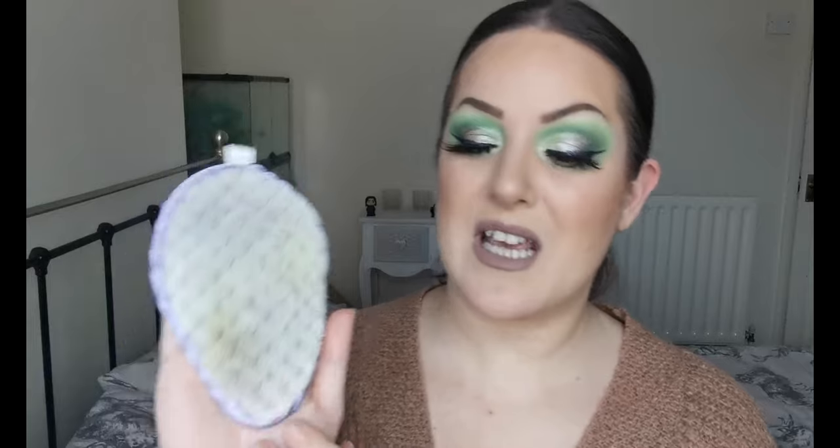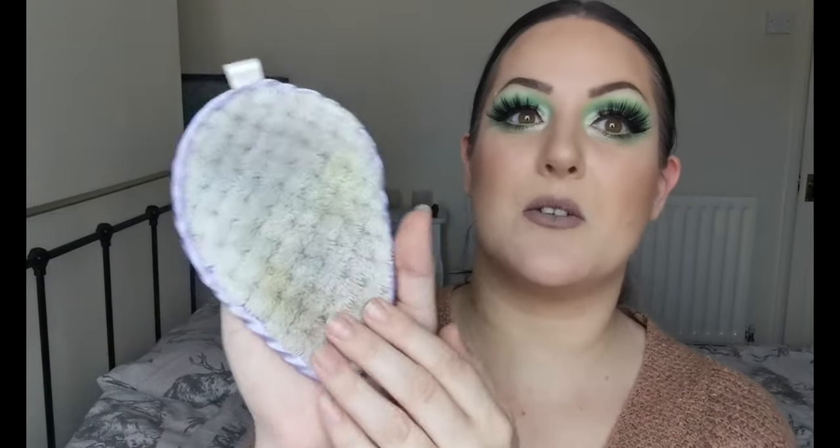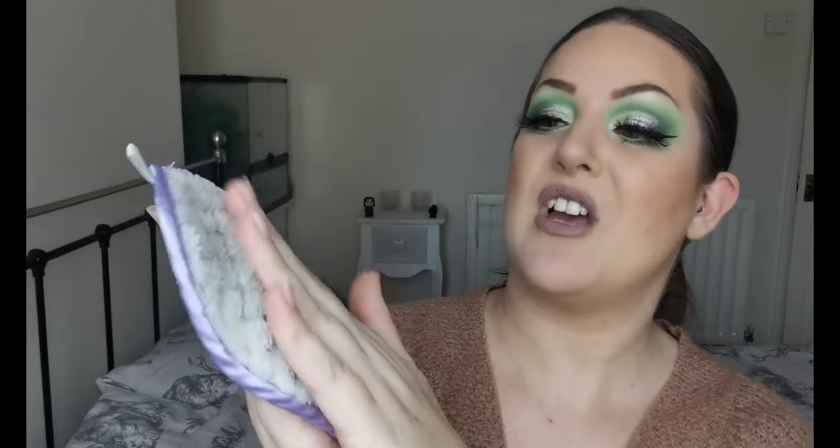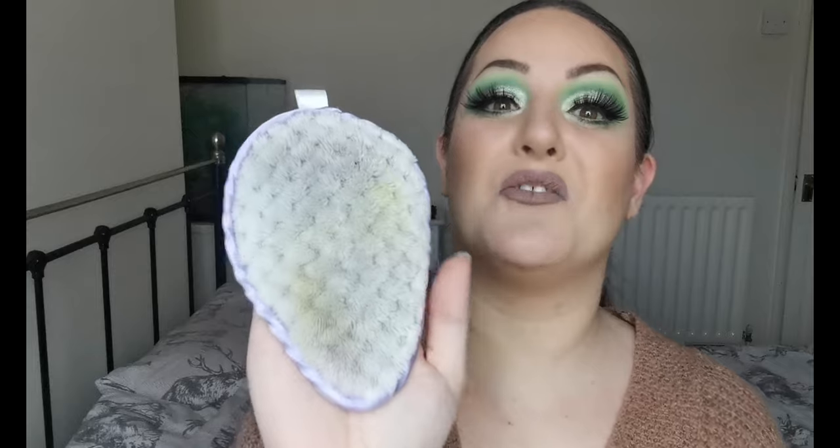First up is actually a makeup remover and this is the Made by Sunday Magic Eraser. Mine's a little bit dirty because it gets used every time I take my makeup off. All you do is add water and it removes it. I do have a video trying this out, I will link it up here if I remember. I love it, absolutely love it. It takes off all of my makeup — mascara, the lot.